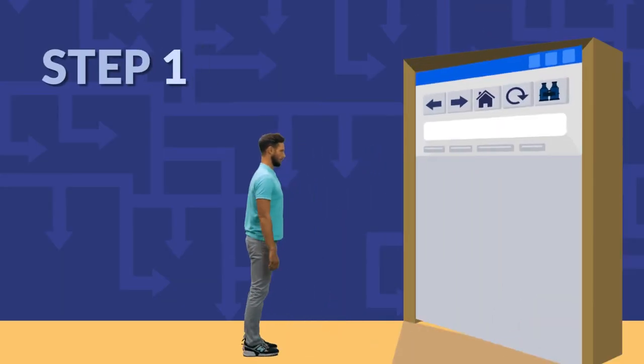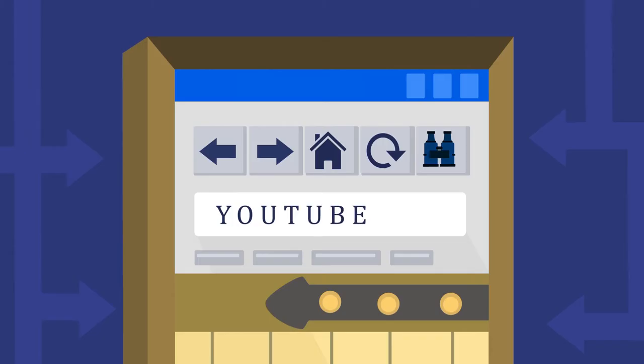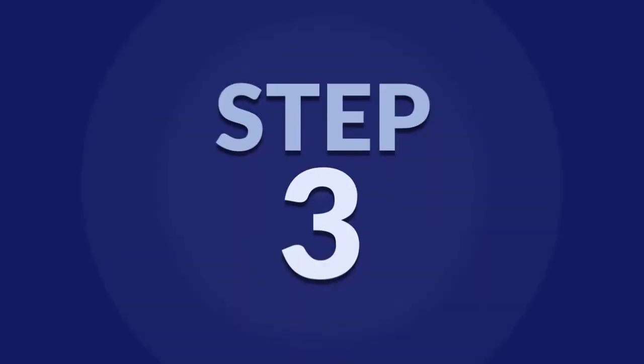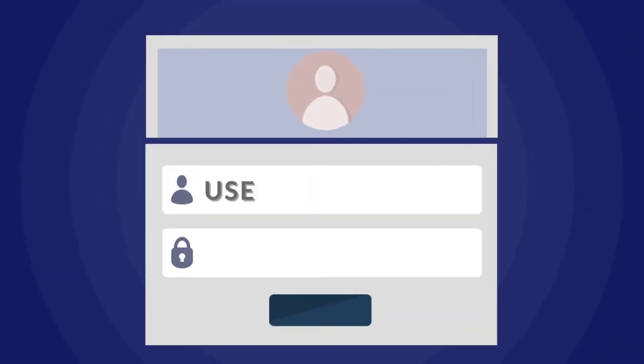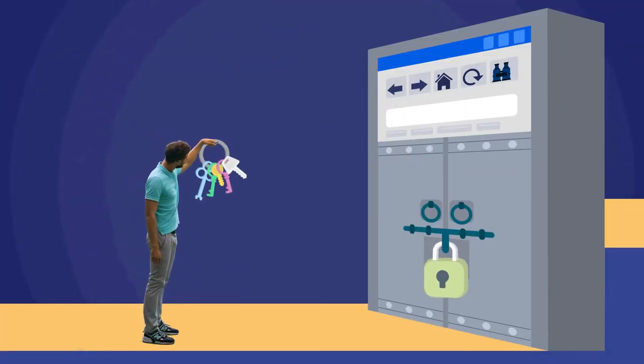Step one, you open up your web browser. Step two, you then head to YouTube or some other video hosting website, more likely a paid one, and manually type in the web address into your browser. Step three, you then log in by entering your username and password — that is if you can even remember what that is. And if not, add another time-sucking step to the already long process.